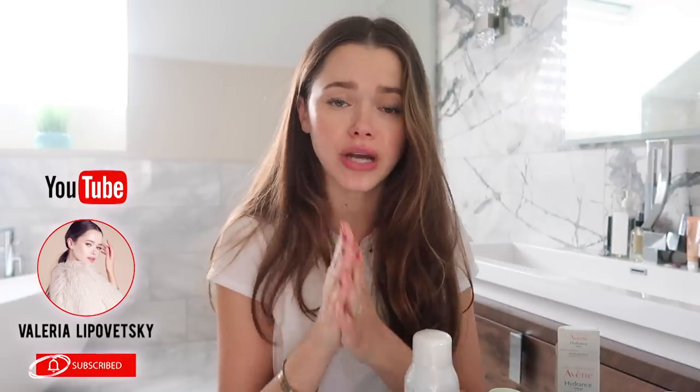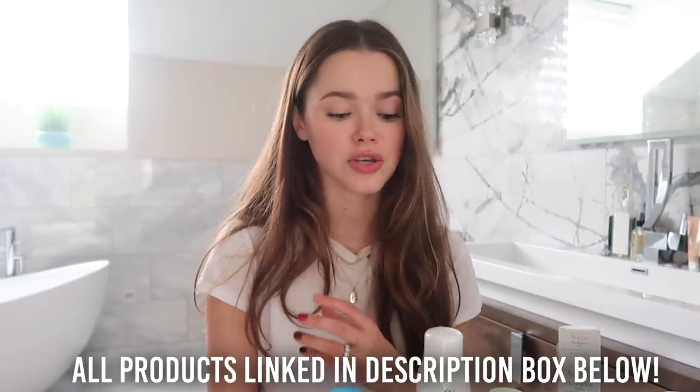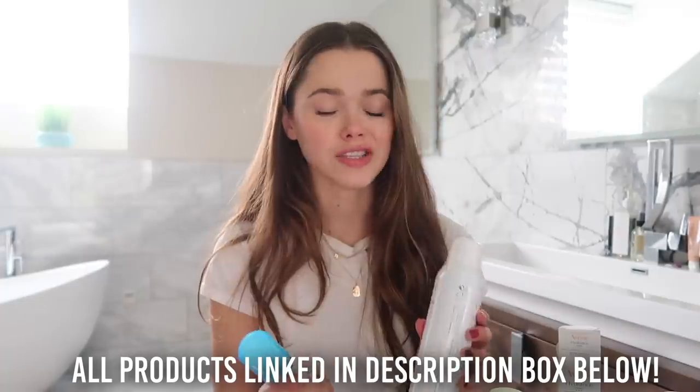Hi guys, welcome back to my channel. Today I wanted to create a video that has been a huge request from you guys: my top picks for the perfect skincare routine from drugstore products. I just want to start by saying that these products were matched to my skin type — I'm on the sensitive, dry side — so I usually go for more hydrating things. I'll show you the whole process. Let's get started.